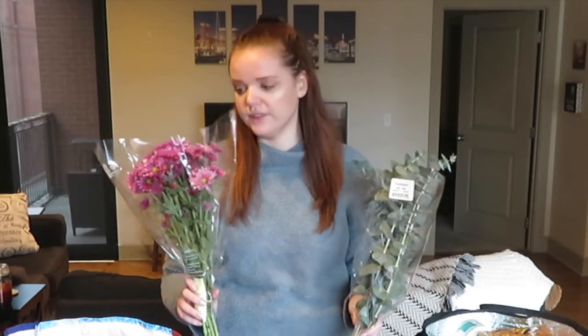So the first two things I'll point out are these plants — flowers, I guess. Trader Joe's has really affordable and really cool flowers, so we got this bouquet. We just have a little base that we put it on and leave it in our kitchen to bring some color.